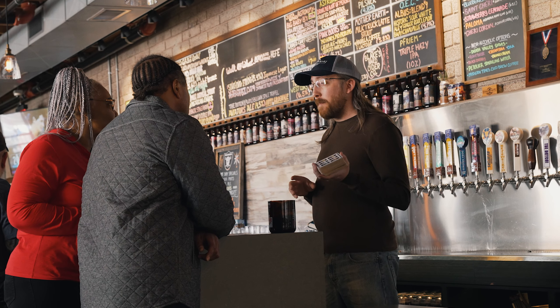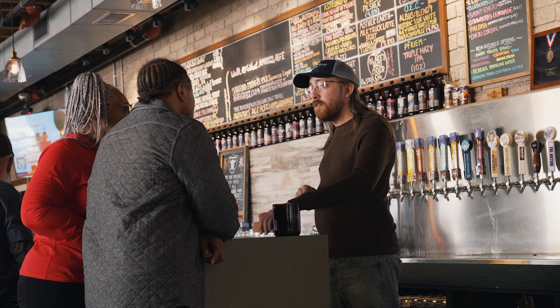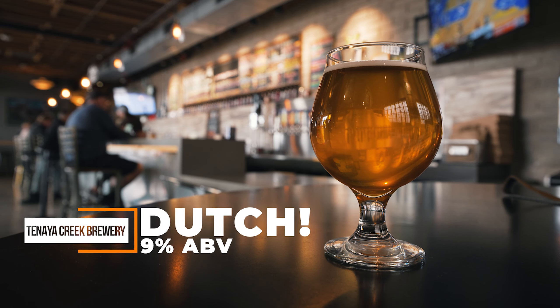Alright guys, first off we're starting off at Tenaya Creek Brewing. This one is not in the Arts District — it's on Bonanza Boulevard, so it's not linked up with the other ones on Brewery Row, but we stopped here first to check this one out. I told Corey — he's the bartender behind the bar — and he recommended this one called Dutch. This is a Belgian-style ale at 9% ABV, so already we're getting started with a strong one.